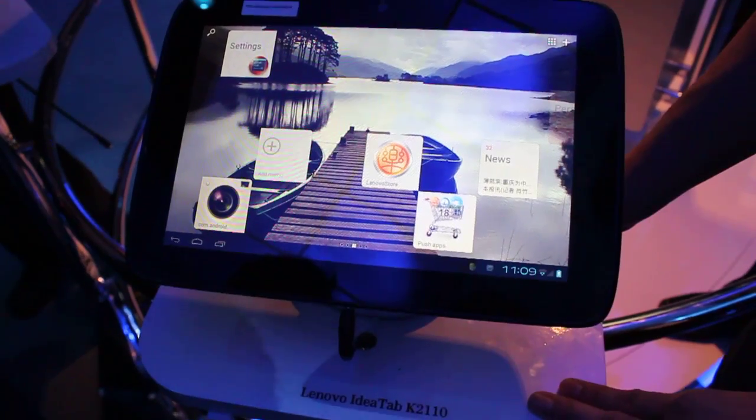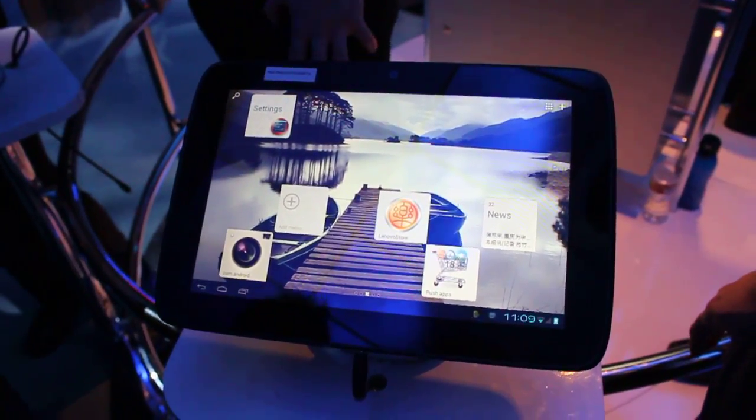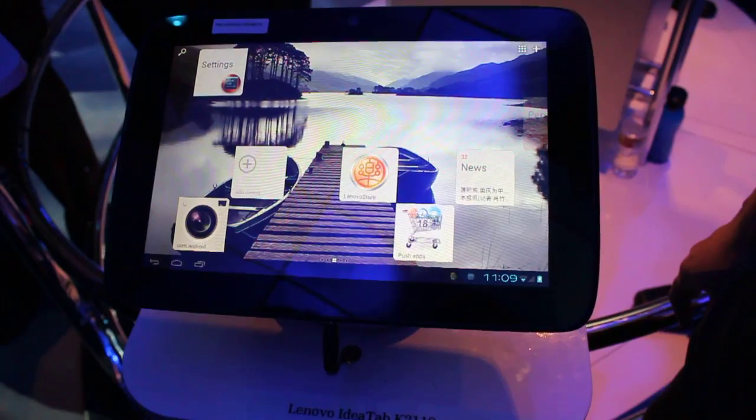Hello everyone, this is Artem from Android Police, and we're looking at the pre-production unit of the Lenovo IdeaTab K2110, which is running Medfield and not an ARM processor.